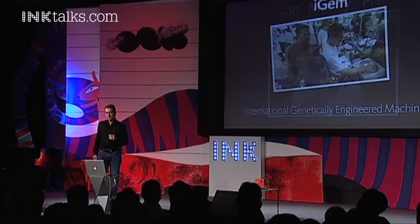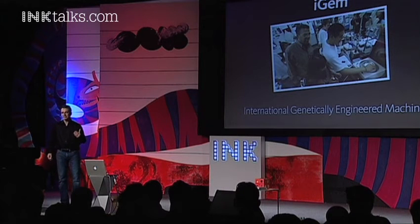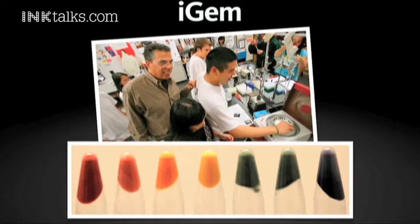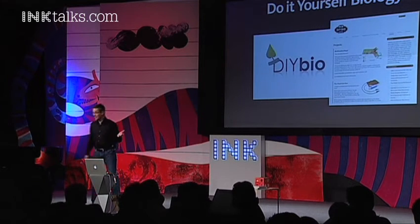Those cards are given to high school students in a competition called iGEM — International Genetically Engineered Machines. These students are given tasks to create a form of life that performs a particular task — for example, change color according to the kind of light, or duplicate photographic film. The solutions they produce are actually better than today's best photographic film because it's a biological process. This is part of a trend called DIY Bio — Do It Yourself Biology — and today they say DIY Bio is where DIY computing was in 1975.